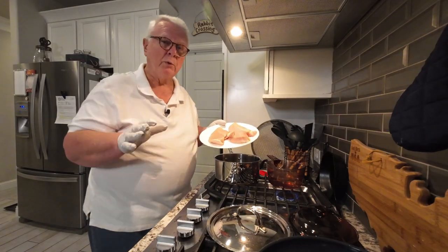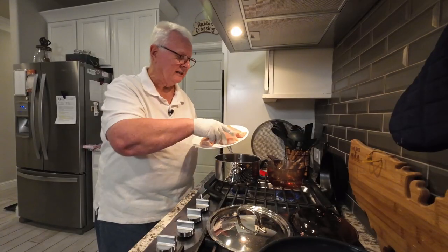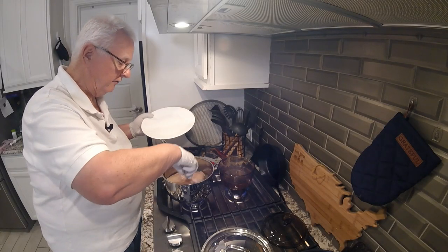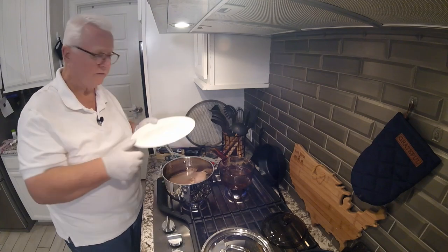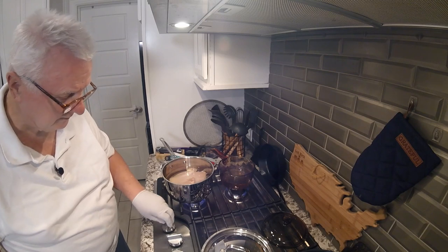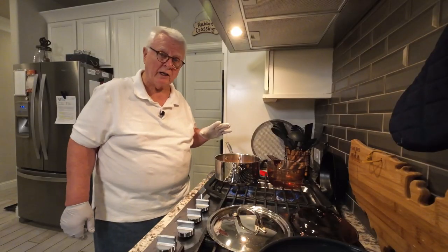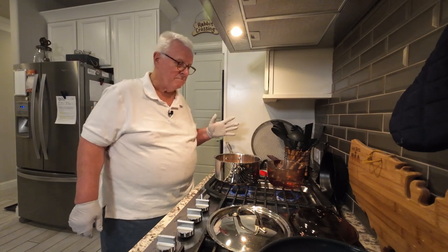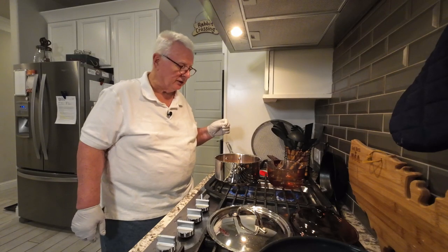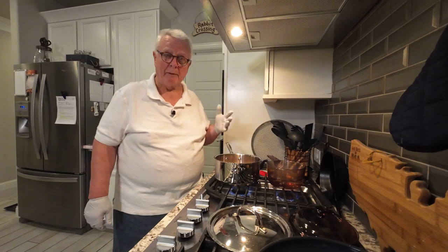I've got a couple of boneless, skinless breast fillets here that I'm going to be putting into the water, making sure that they're fully covered. Going to crank that up to high heat, get that boiling. Once it comes to a boil, we're going to be boiling them maybe 15-20 minutes, checking the temperature to make sure it's up to a safe temperature for chicken, and then pulling them out.